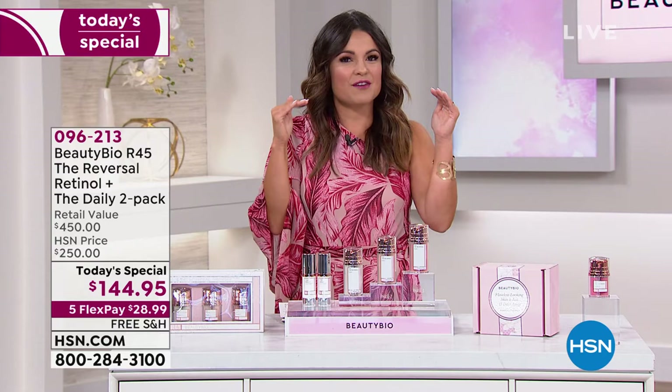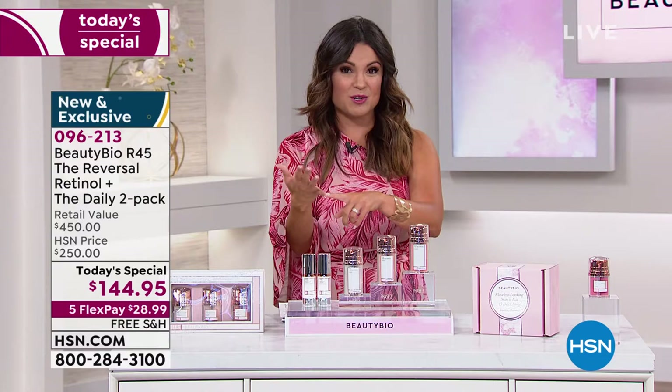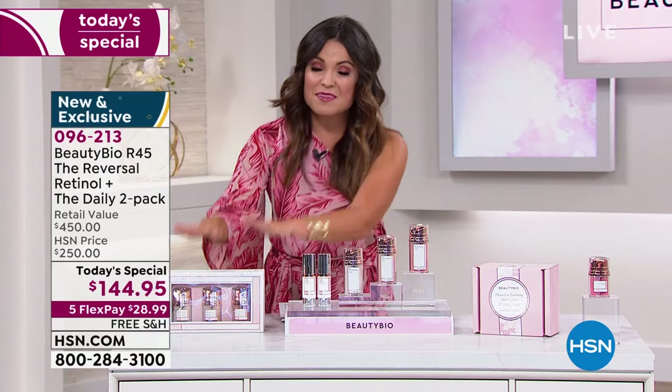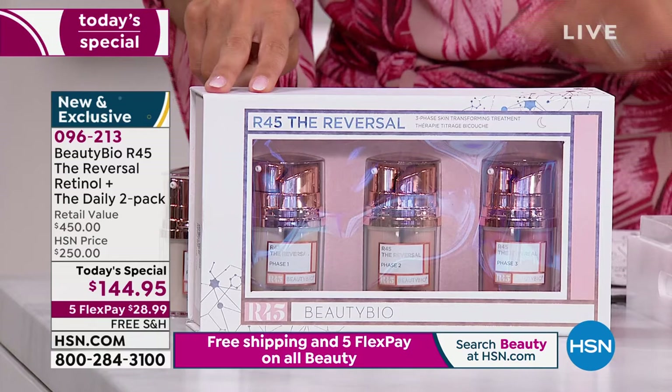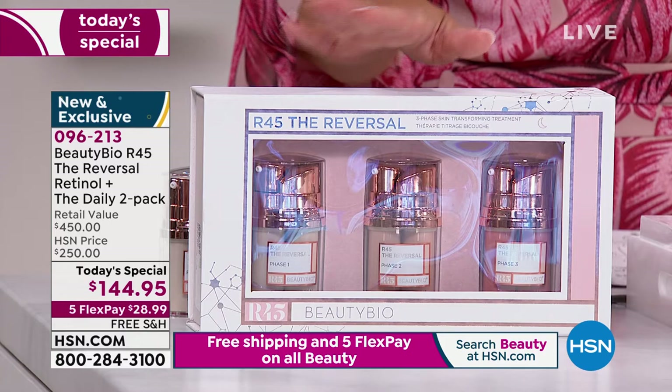Today it is globally a number one top seller across all the fine department stores, big beauty retailers, online, and here at HSN. This is your three-phase boost — two weeks with phase one, two weeks with phase two, two weeks with phase three. You use it at night before you go to bed. It's a six-week system, so powerful you only have to do this twice a year.